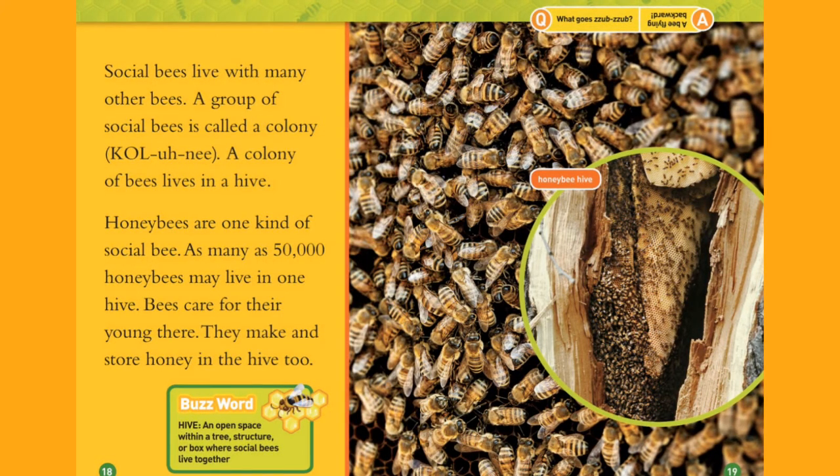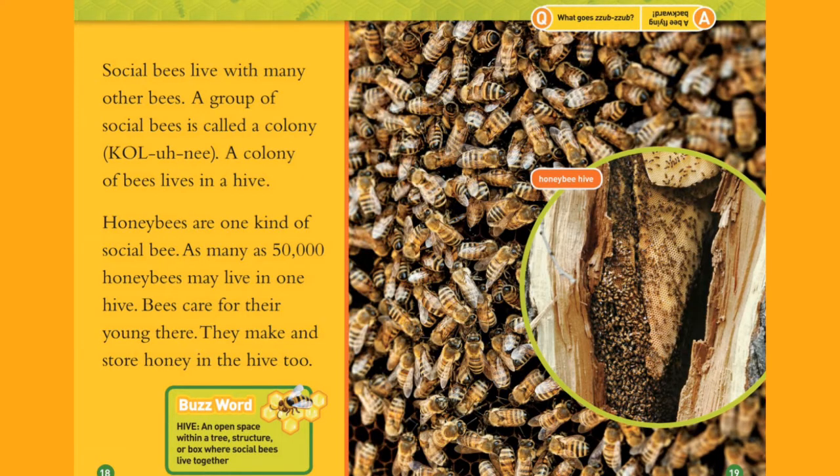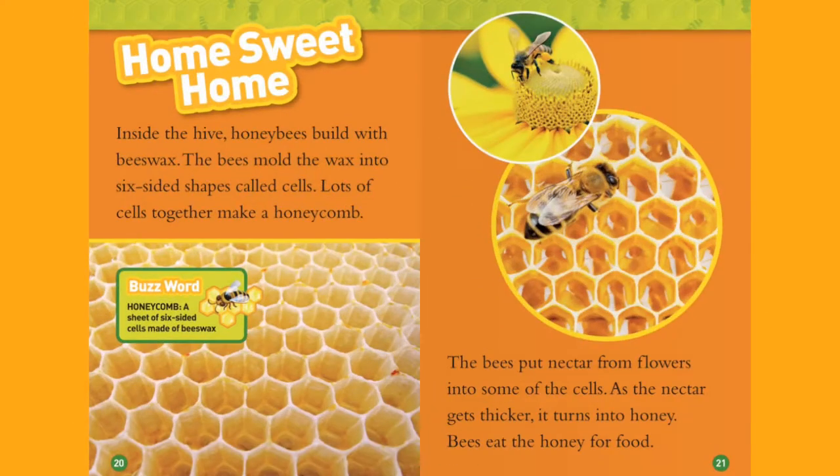What goes sub-sub? A bee flying backwards. This is a honey bee hive.